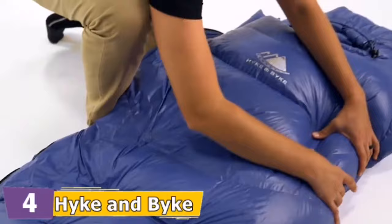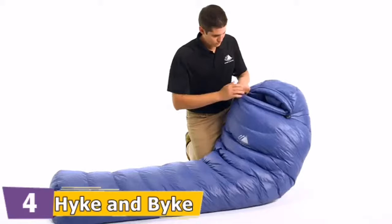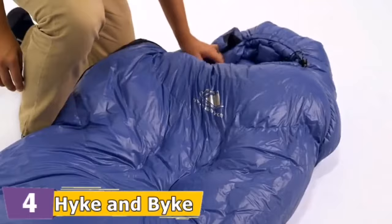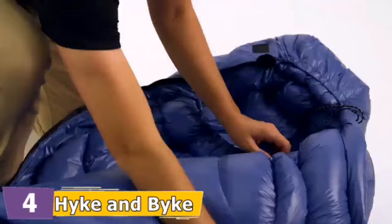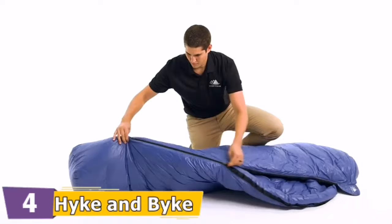Additionally, a small channel along the left side of the bag allows you to transfer fill from one baffle to another, so you can customize down placement for ideal comfort while optimizing size and weight. They use 650 fill power duck down with incredible compressibility and exceptional warmth. All down is purchased from responsibly sourced suppliers that ensure the birds are never live plucked or force fed. For all bags in the 650 fill power lineup, a fully baffled construction with no sewn-through areas eliminates cold spots.